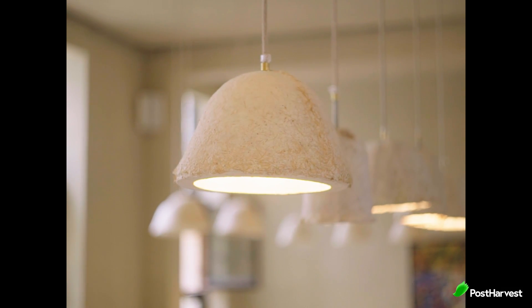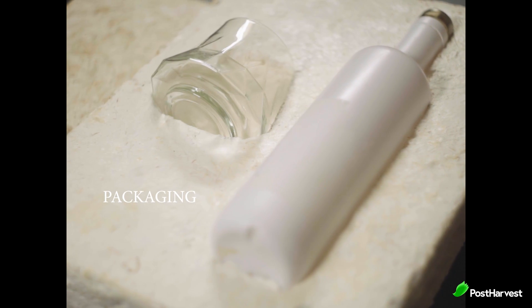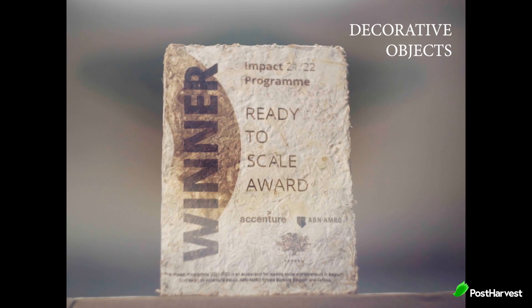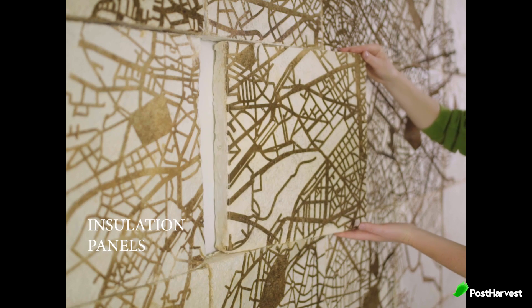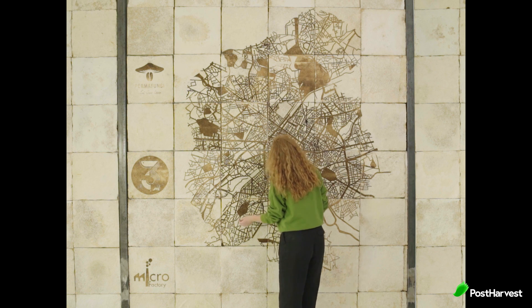Enter the Permafungi products: coffee mugs, lampshades, plant pots, and even soaps. Made by hand and without any artificial processes, the mushroom material remains completely natural. Its qualities in terms of strength, impermeability, and fire resistance mean they can create quality products that are still able to be composted.